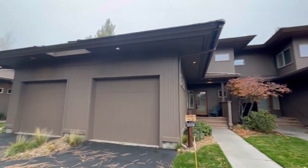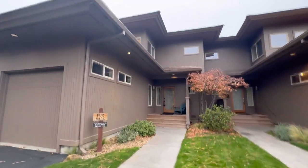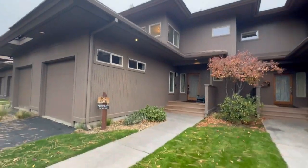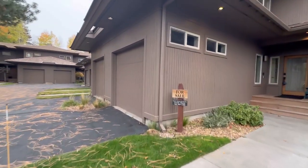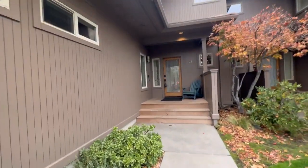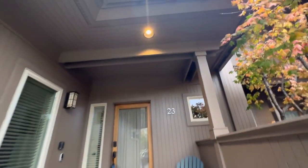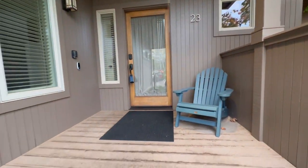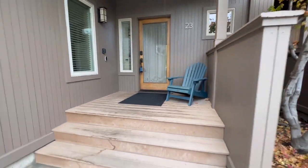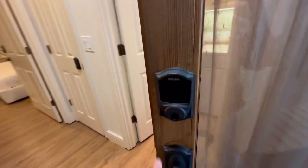We're outside this Broken Top townhome unit in the courtyard. The garage has been converted, and this is what the exterior and entryway look like. We're entering the home — there's a keypad lock and a smart doorbell with camera.